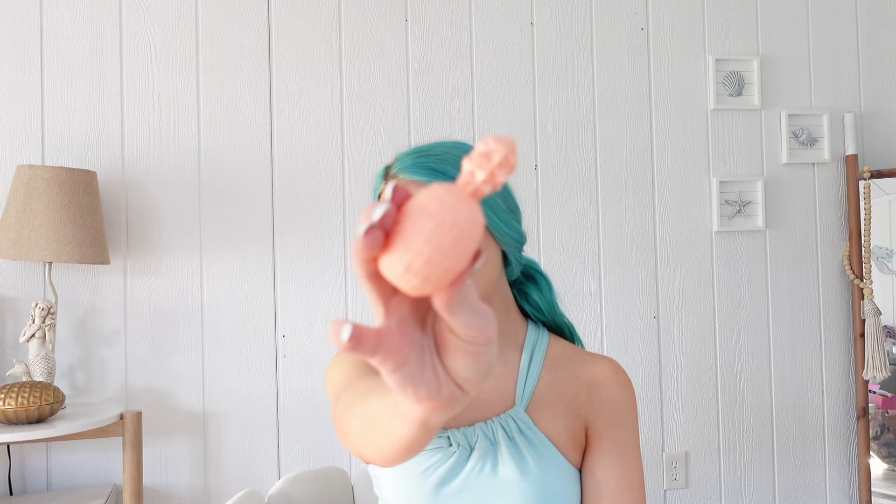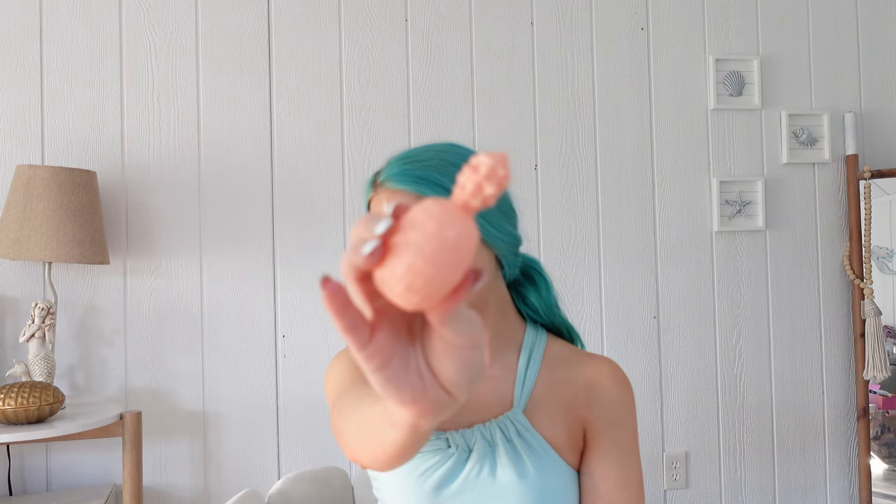Moving on to our next thing — we have this Zoe Ayla lip balm. It's so cute because it's shaped like a little pineapple and it smells so nice. It reminds me of a little sweet candy that I used to have when I was a little girl. Such a cute product!